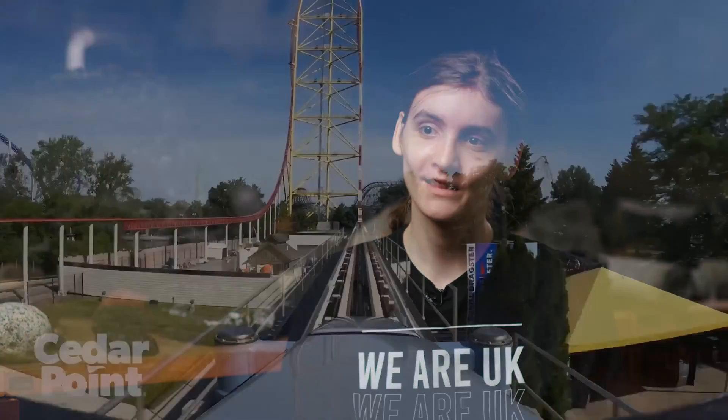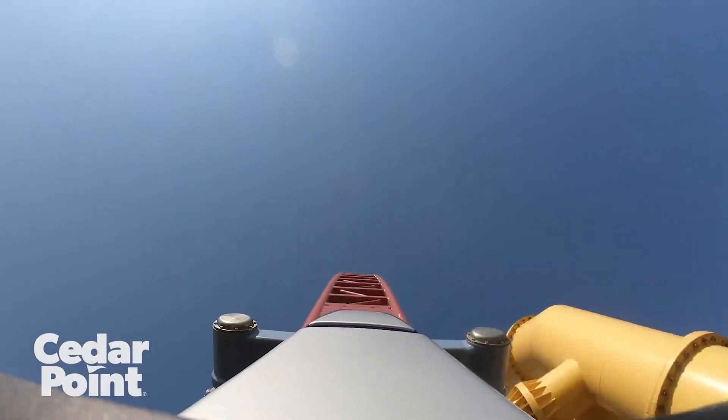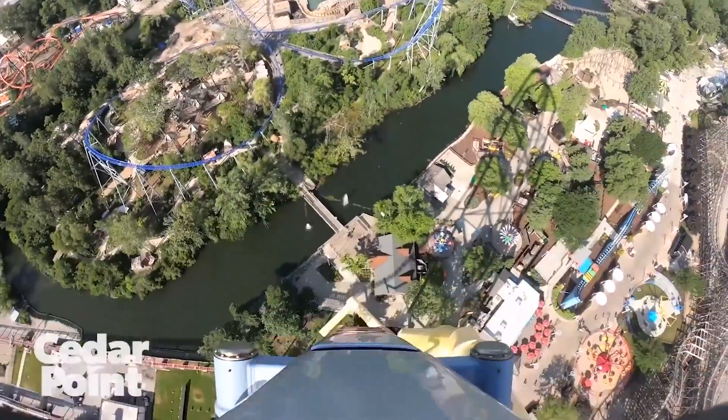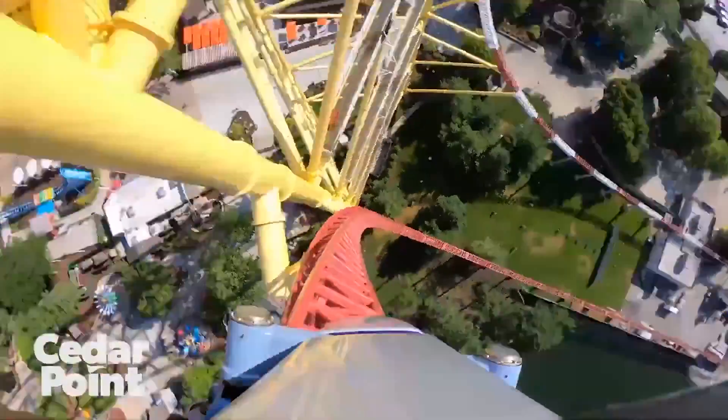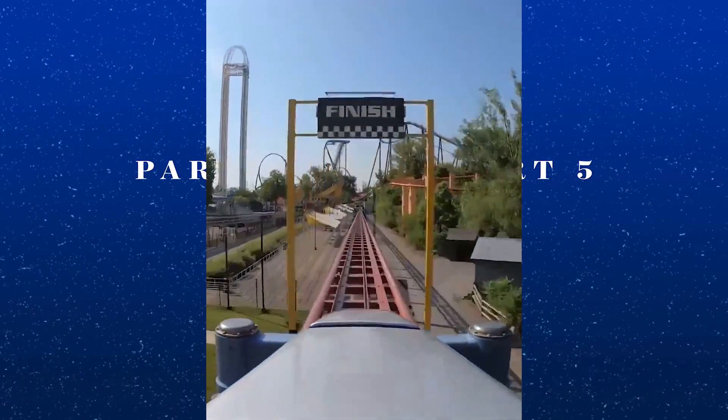I really like theme parks. I think my favorite theme park was Cedar Point — riding the Top Thrill Dragster and the Millennium Force. We're planning a trip to Dollywood next year and I'm really excited to ride the Bear Mountain roller coaster.